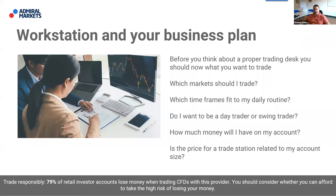Which time frame fits your daily routine should be part of your business plan. If you're a part-time trader with a real job, you work eight hours a day — you cannot trade while working for your manager. It's not allowed and it's unserious to make trades on your phone while you're at work. That's completely unfair to your boss.